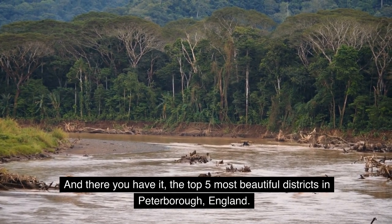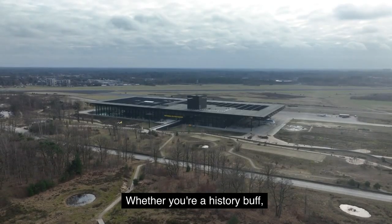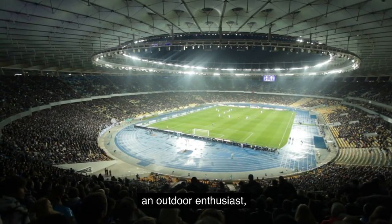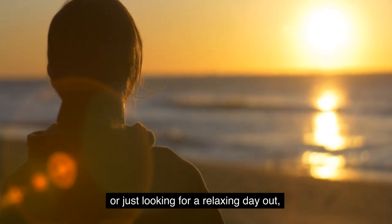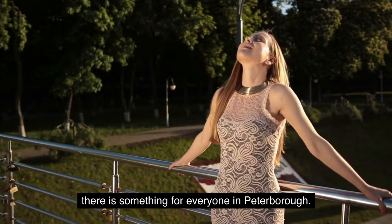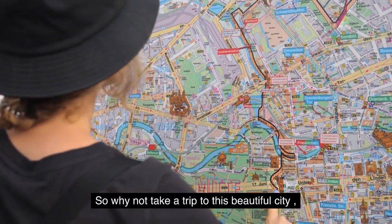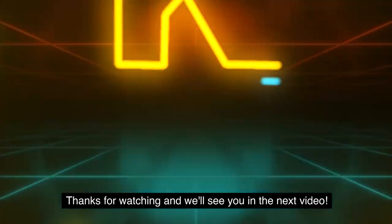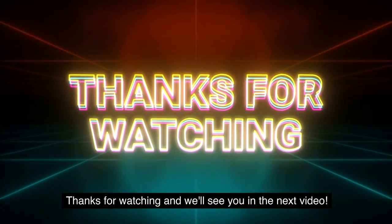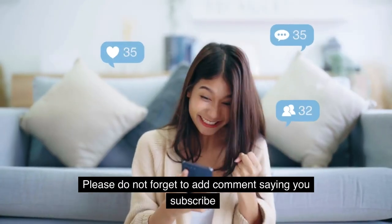And there you have it — the top 5 most beautiful districts in Peterborough, England. Whether you're a history buff, an outdoor enthusiast, or just looking for a relaxing day out, there is something for everyone in Peterborough. So why not take a trip to this beautiful city and explore all that it has to offer. Thanks for watching and we'll see you in the next video. Please do not forget to leave a comment and subscribe.